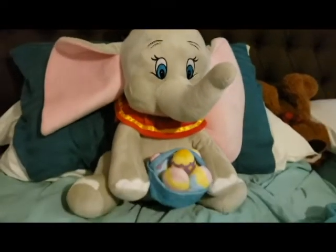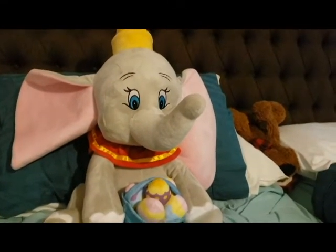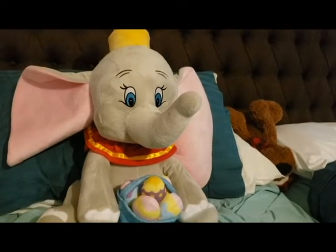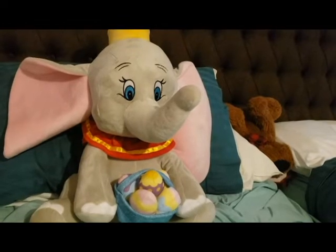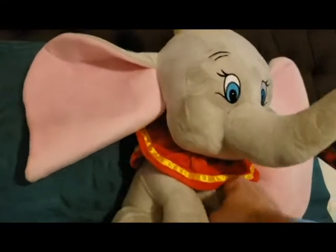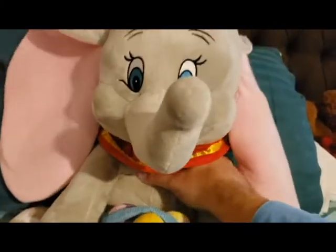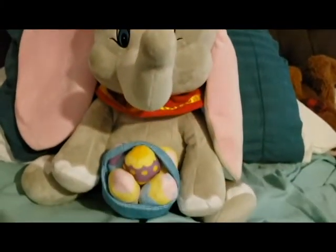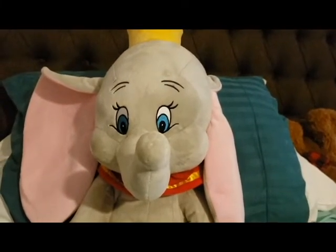Stuffed animal fail number one: Dumbo. Now, I know what you're thinking — who could hate Dumbo? And Brittany loved it on first sight, but Brittany's also a cuddler, meaning she likes to hug stuffed animals while she sleeps, things of that nature. And this has a very hard box inside of it. It's basically just made for looks. It's adorable, but at the same time it's not very good for cuddling.